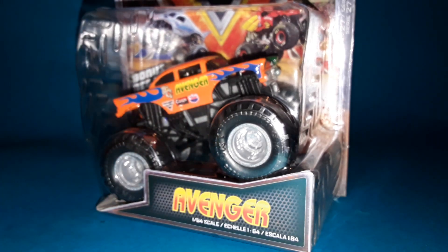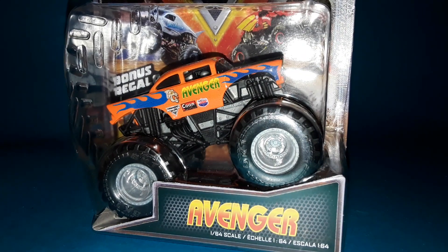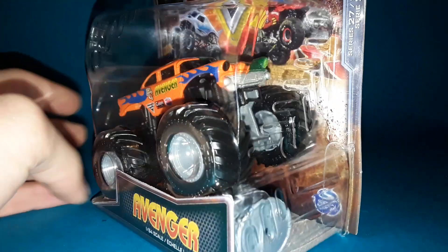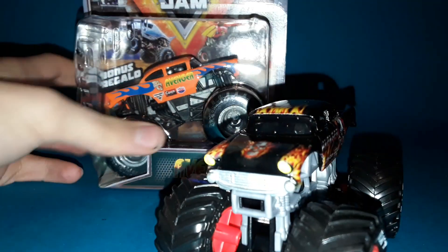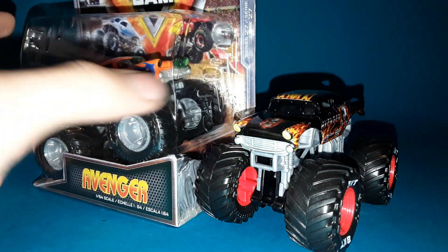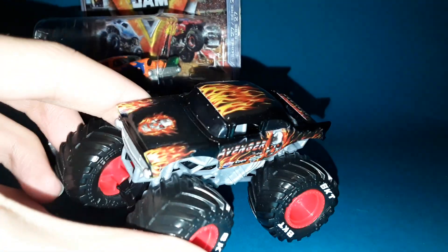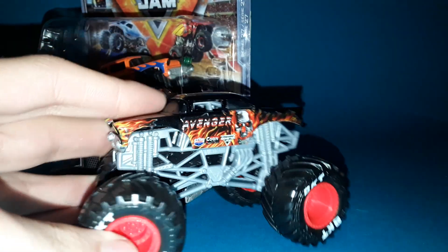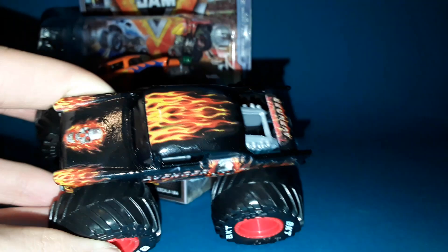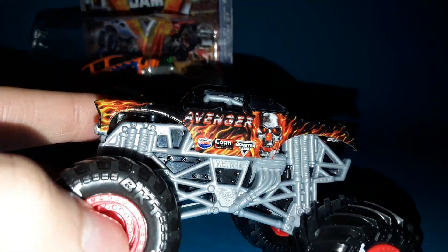At number 2, a truck that probably strikes no surprise — the split paint job Avenger. I did put this at number 2, but this was the most challenging number 1 and number 2 decision. I couldn't decide which truck to put at number 1 or number 2 because they're both incredible. We also have Avenger Fire — I'm just going to say both are effectively number 1 and 2. So number 2 is Avenger Fire: amazing truck, silver roll cage, the overall body is perfect.